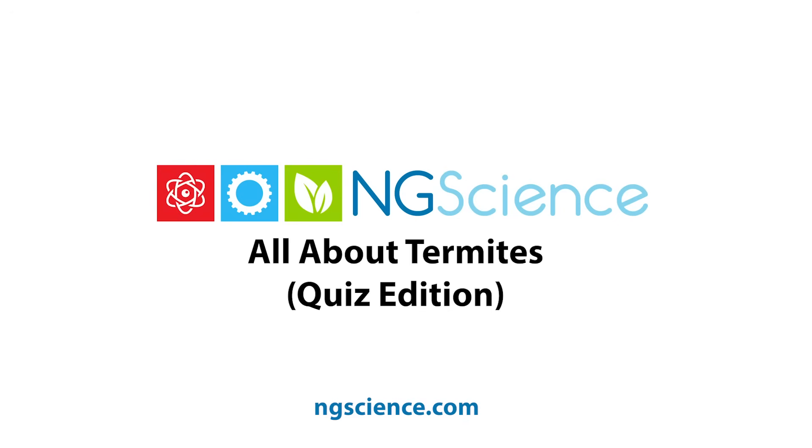Take notes, listen, and watch carefully as there's a 10-question quiz at the end of this video.